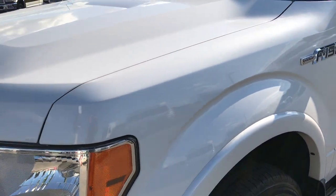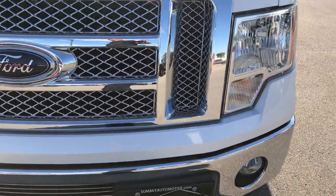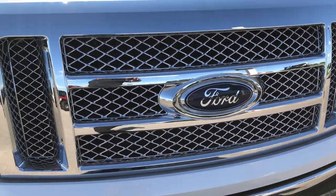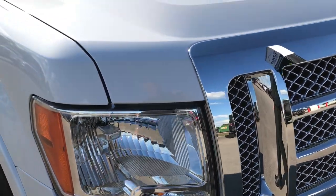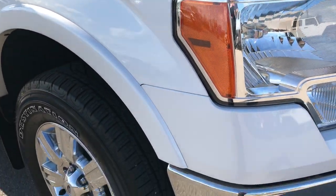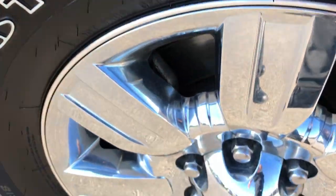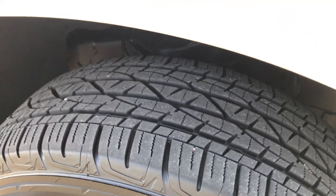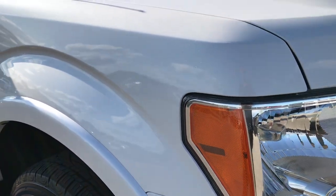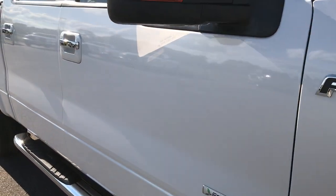White platinum tri-coat metallic paint on here. Didn't see any dents or dings on the hood. Down this side of the truck, very, very clean. Didn't see any dents, didn't see any dings.